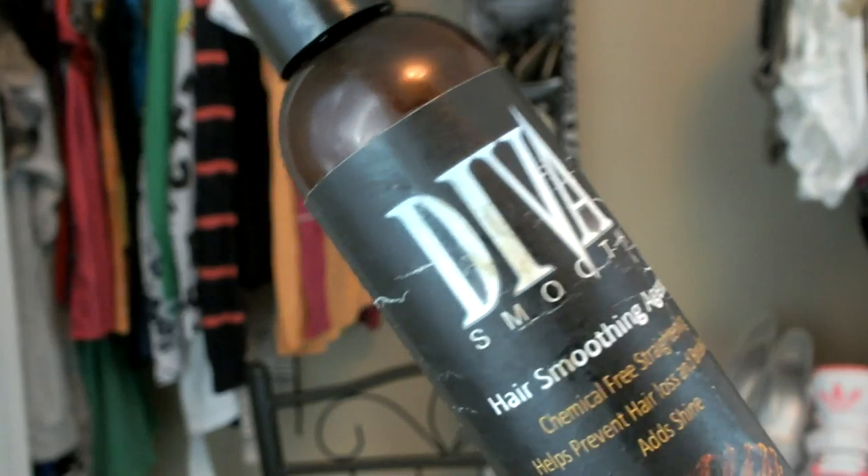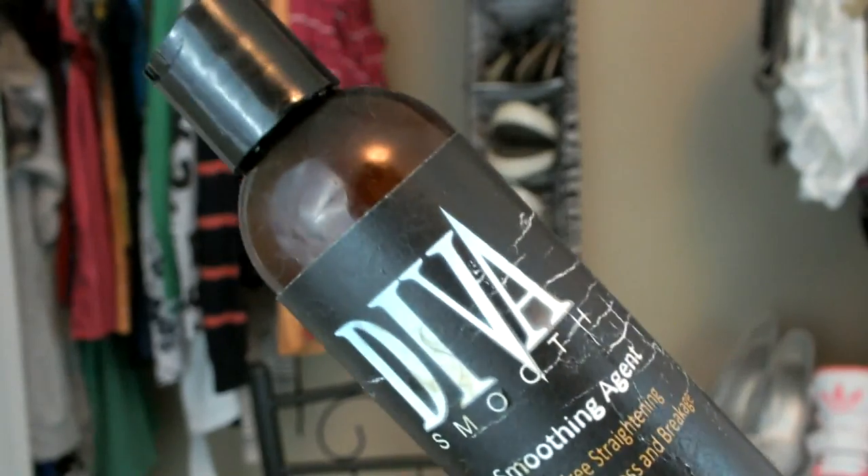On the same topic of straightening, I don't do this very often, but one of my other favorites is from Diva Smooth — their hair smoothing agent. It's like a whole smoothing kit. I usually go for it whenever I want a bone straight look and I want my straight hair to last a little bit longer with less frizz. I have a whole review and tutorial on this treatment. So I hope I answered your question as to what products I use to straighten.